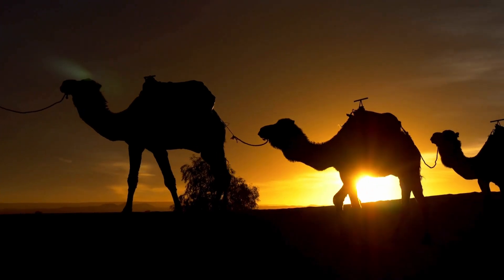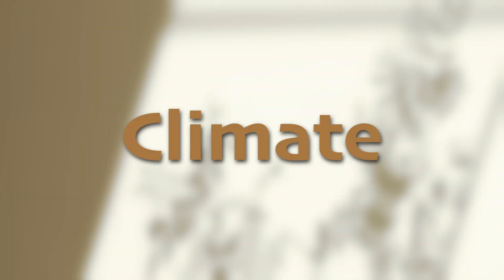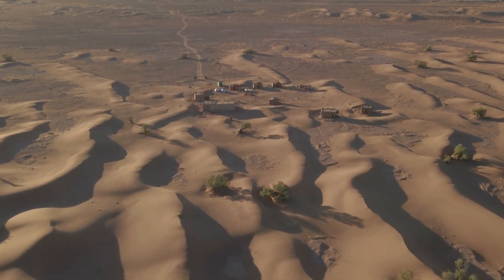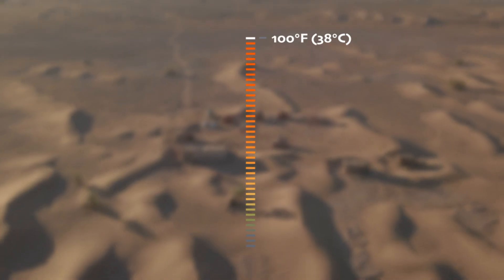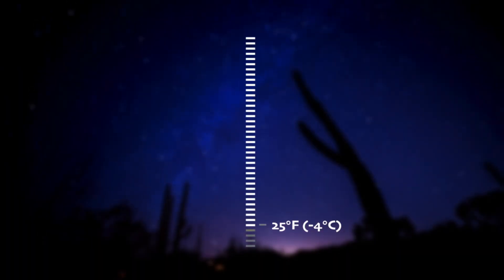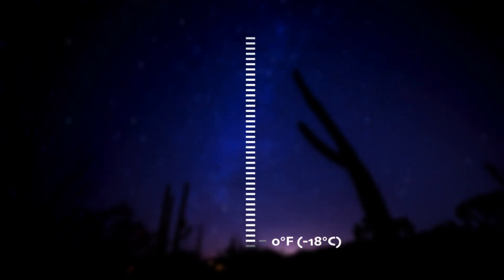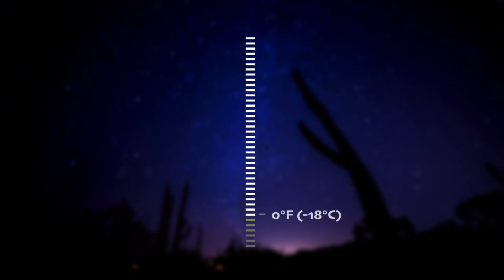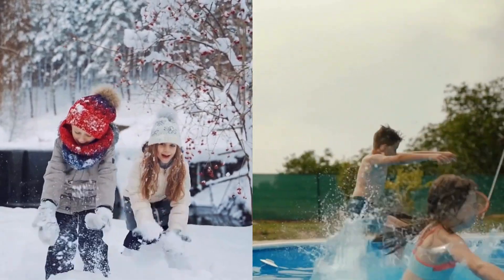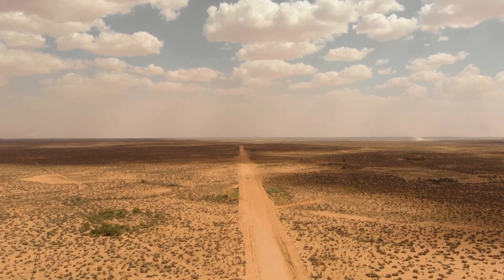Think of the desert as a place with many extremes — extremely little water and extremely high or extremely low temperatures. In hot deserts, daytime temperatures can soar above 100 degrees Fahrenheit or 38 degrees Celsius, while at night they can drop drastically to 25 degrees Fahrenheit or negative four degrees Celsius, and sometimes even below zero or negative 18 degrees Celsius. That's like changing from a bathing suit into a winter coat every single day. This wide temperature range is due to the lack of moisture in the air, which allows heat to escape quickly after the sun sets.